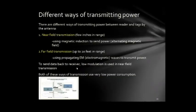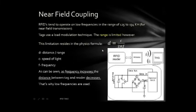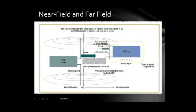Low modulation is used in near field transmission, and both transmission methods have very low power consumption. The reader produces a wave that is intercepted by the RFID tag, which is used to power a circuit and turn the tag on. The unique ID is then sent back to the RFID reader and the unique tag is identified.